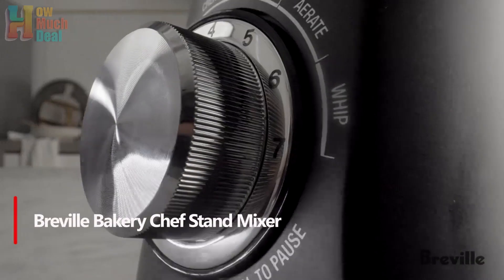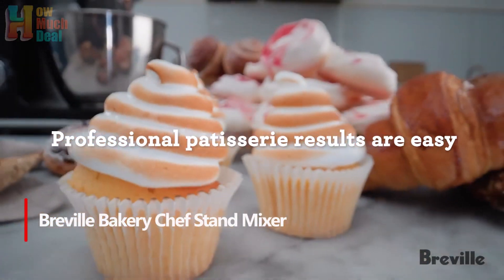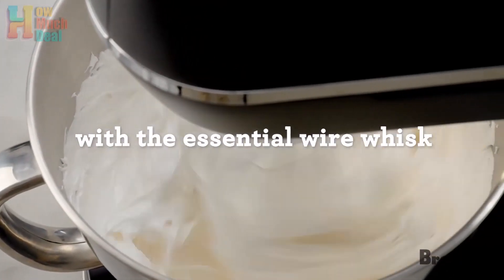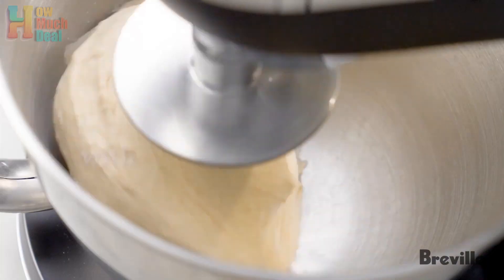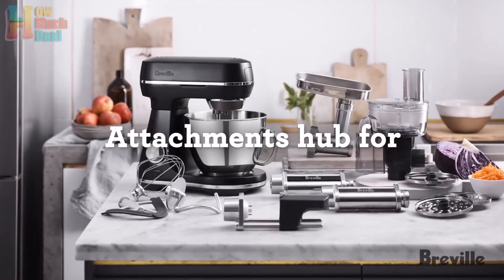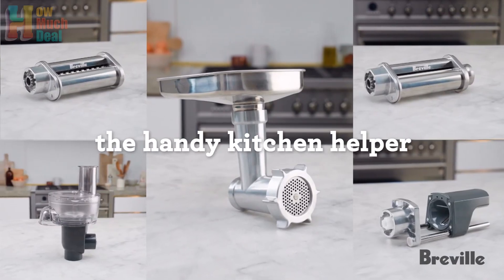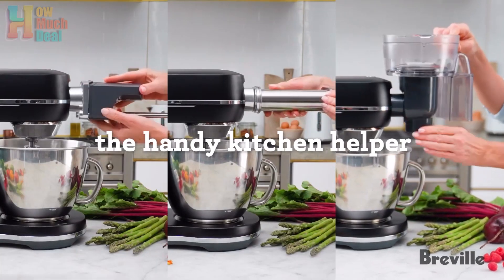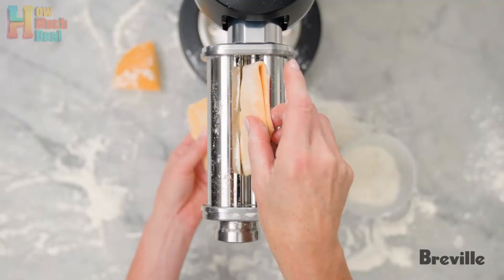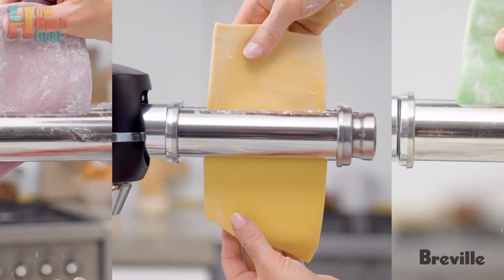Number 1. The Breville Bakery Chef Stand Mixer impresses with its combination of high power, efficient performance, and thoughtful features. With quick and quiet operation, it effortlessly handles various tasks from whipping cream to kneading bread dough. The 12-speed settings, named for their purpose, along with the built-in timer and integrated light, enhance user convenience and precision. Offering excellent value for its quality and included accessories, it is an ideal choice for any kitchen, providing versatility and reliability for a range of culinary endeavors.